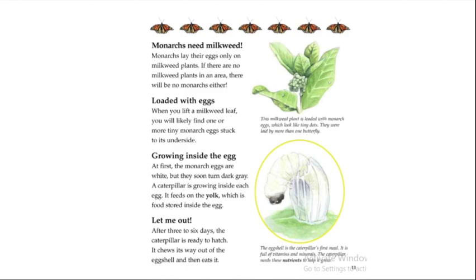When you lift a milkweed leaf, you will likely find one or more tiny monarch eggs stuck to its underside. At first the monarch eggs are white, but they soon turn dark gray. A caterpillar is growing inside each egg, feeding on the yolk, which is food stored inside the egg.